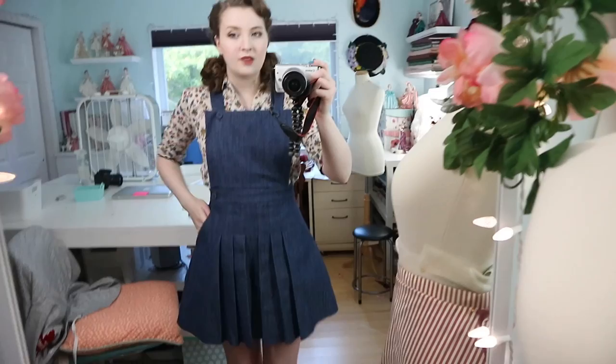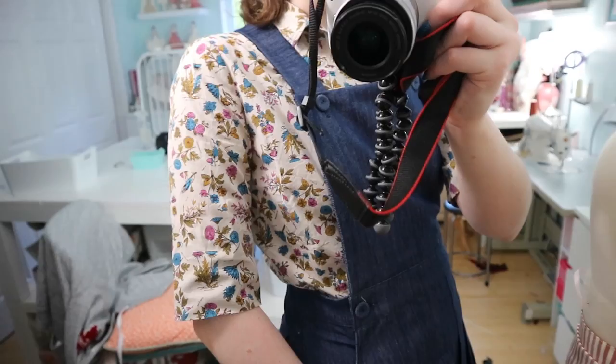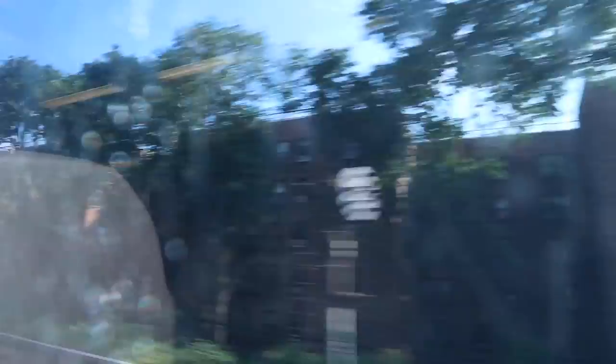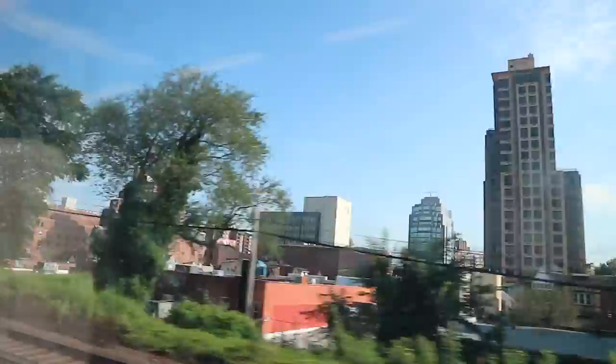I'm wearing a romper from ModCloth and then I've got this vintage Ship and Shore blouse on — it's got little flowers and leaves on it, which I really like. On my feet I've got the Hepburns from Royal Vintage. I think it's a cute outfit and hopefully very practical and comfortable throughout today because we've got several miles of walking to do. These are just clips from the Long Island Railroad — it's really neat seeing the skyline and the buildings change as you get closer to the city.